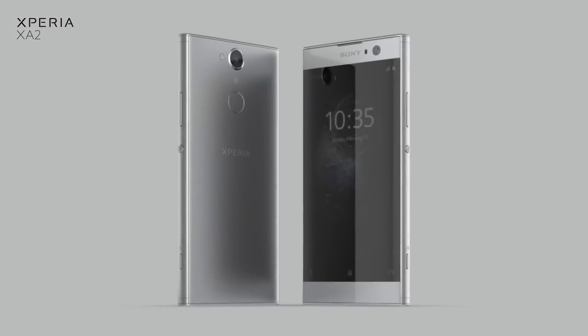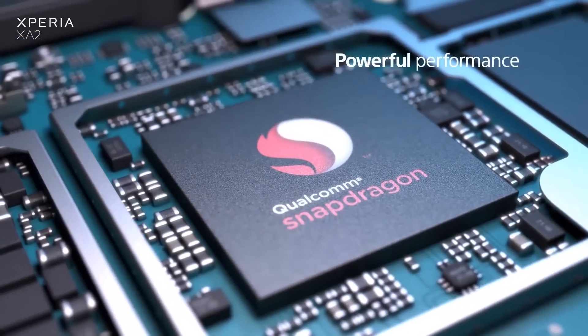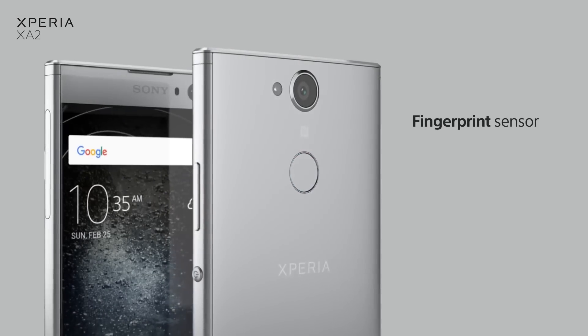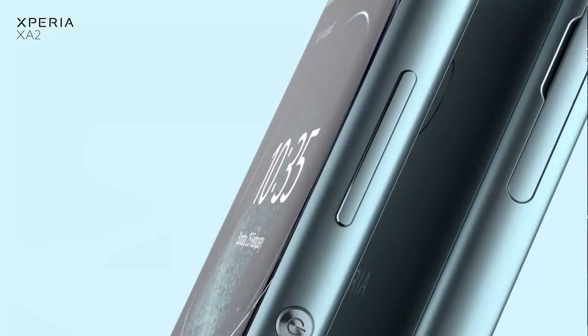There wasn't much in the way of phones at CES, but Sony released three: the XA2, the XA2 Ultra, and the L2. The XA2 is a 5.2-inch phone with a 3,300mAh battery and a Snapdragon 6 Series processor under the hood. It looks good and there's a fingerprint scanner around the back. No flagship though — we'll have to wait until Mobile World Congress until we see that.